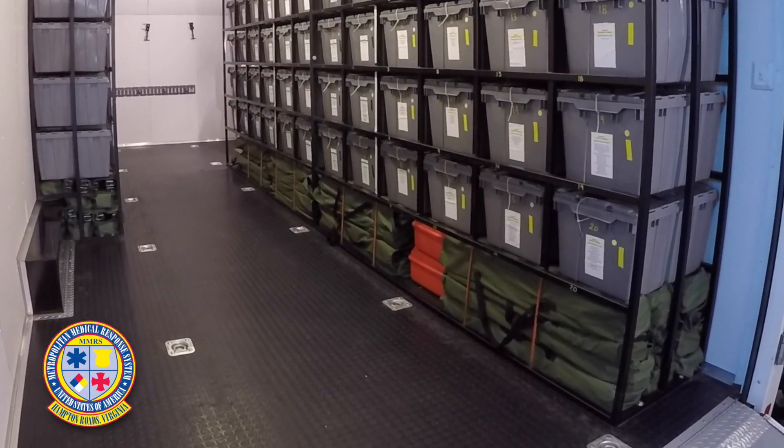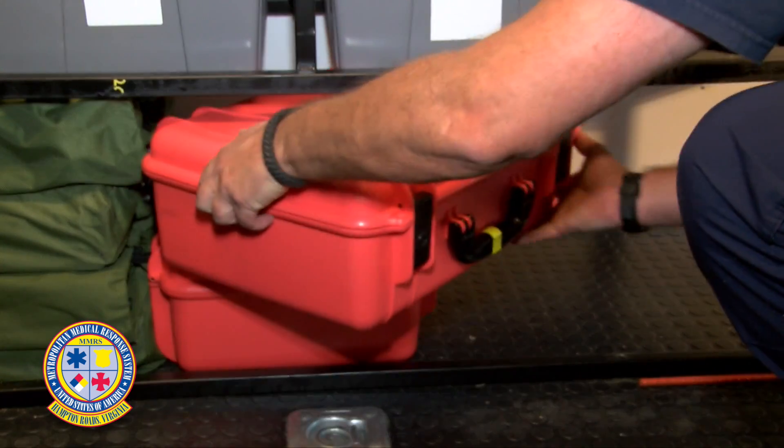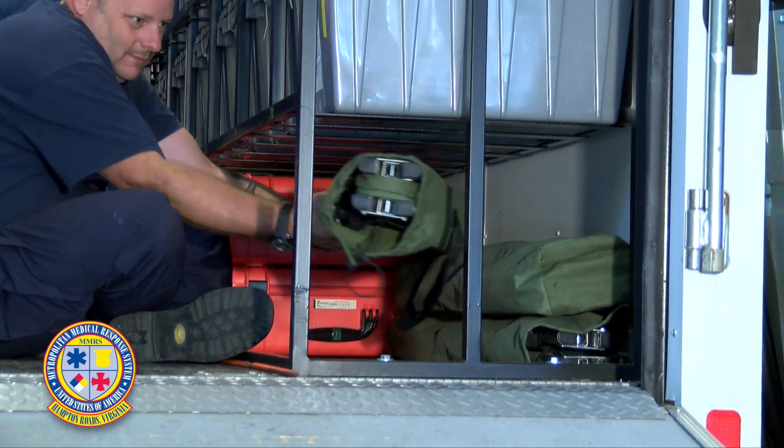The cots need to be loaded under the rack with the gray medical bins. Be sure you leave a space open for the orange vital sign monitor cases. The cots need to be loaded in a staggered manner in order to fit in their appropriate spot.